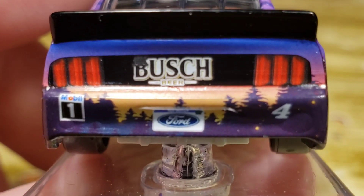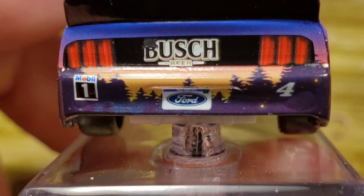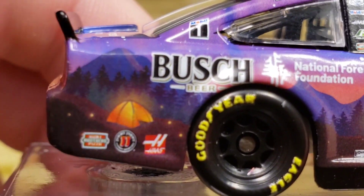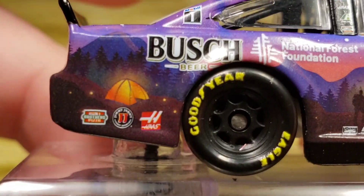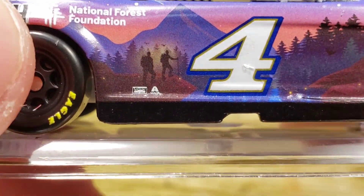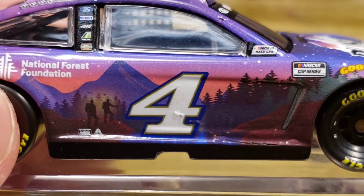The back looks really awesome. We've got trunk taillights, Mobile 1, a Michigan Ford license plate, the number four, and Busch Beer with the camera. Black spoiler and black splitter look very nice. You've got Busch Beer, Hunter Brothers Pizza, Jimmy John's, Hoss, and a wooded area scene with a little tent and fireflies — or lightning bugs as we call them down here — and some people walking. This whole side reminds me a lot of hunting, like the game 'The Hunter: Call of the Wild.'